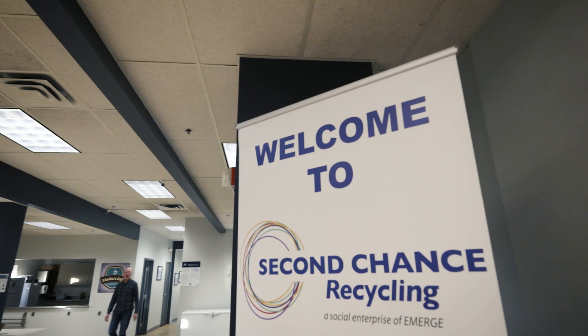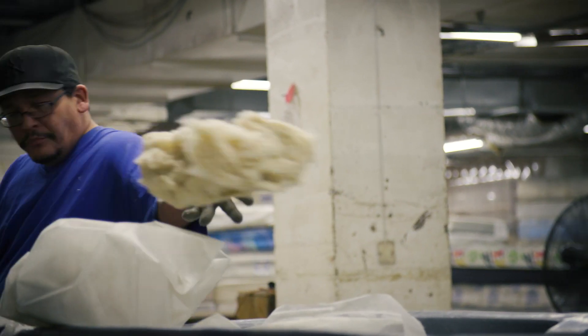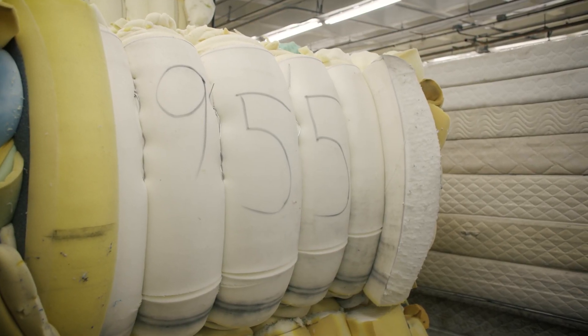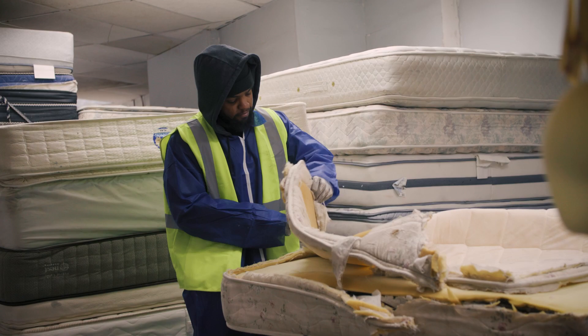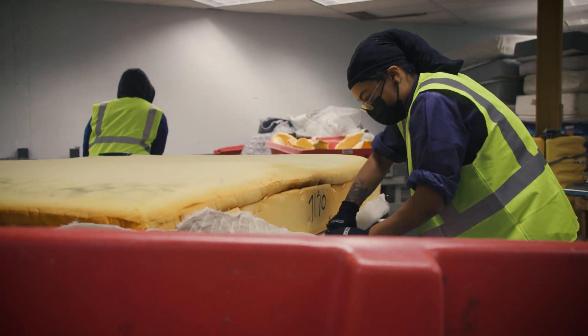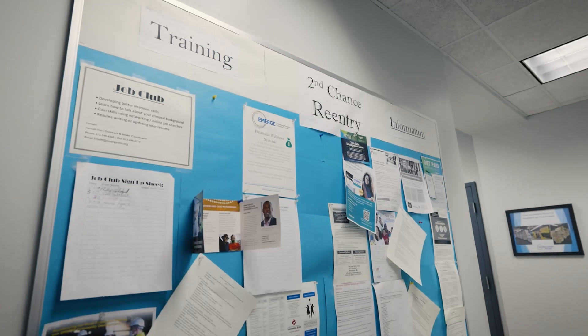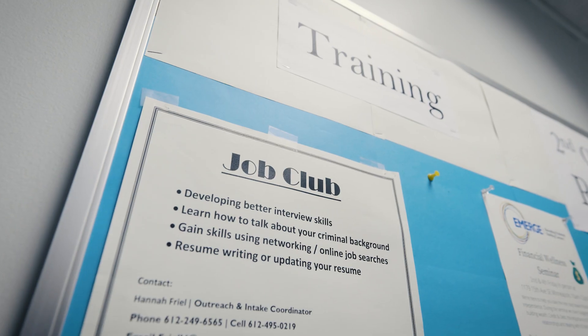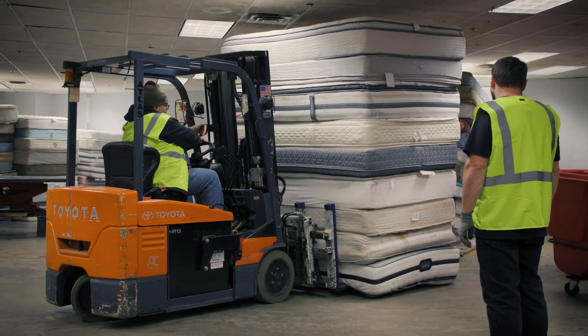Second Chance Recycling really has a dual name, a dual purpose too. It's providing second chances for materials, and we want to provide second chance opportunities for individuals that are transitioning from incarceration and reintegrating into society. We do that through not only employment within our business, but we provide a variety of services to them as well — such as digital literacy, job club, manufacturing training, construction training, forklift training, and on and on.